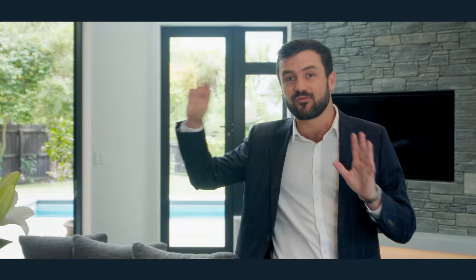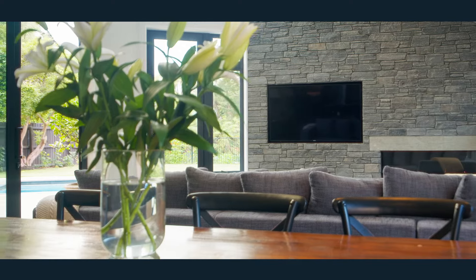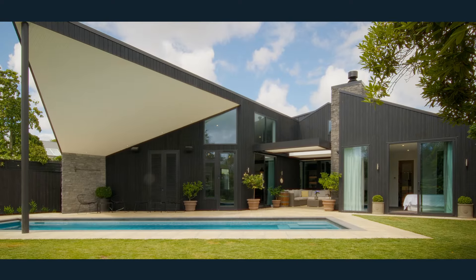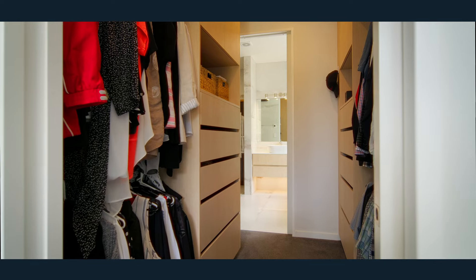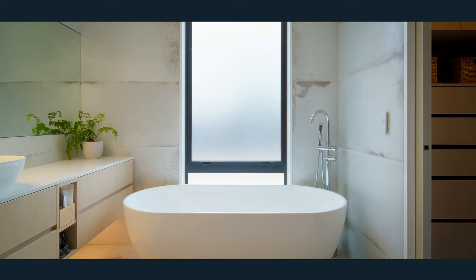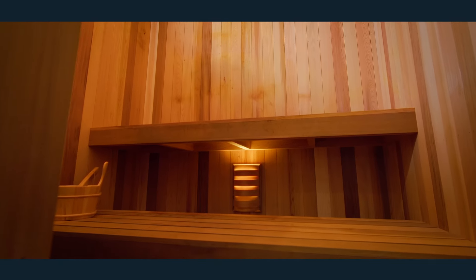The layout here is superbly functional. We have a really generous living area which opens straight up to our pool. But the coup de grâce has to be our downstairs master suite with walk-through robe, direct access to the garden and pool area, and even its own private sauna.